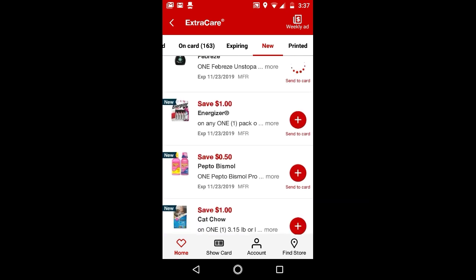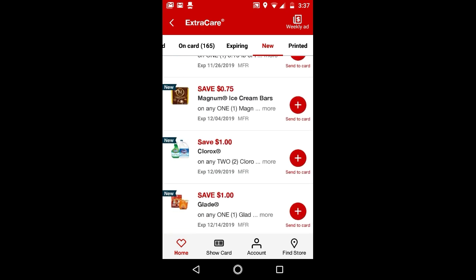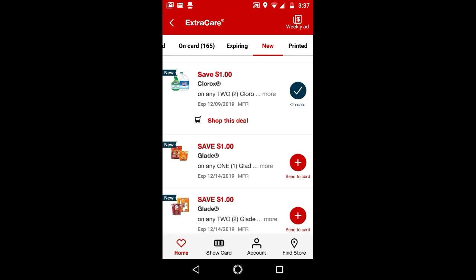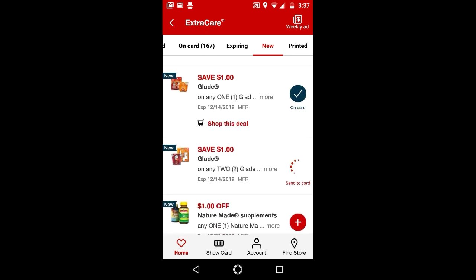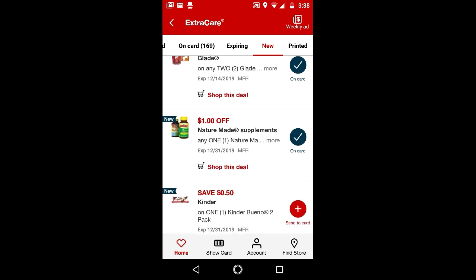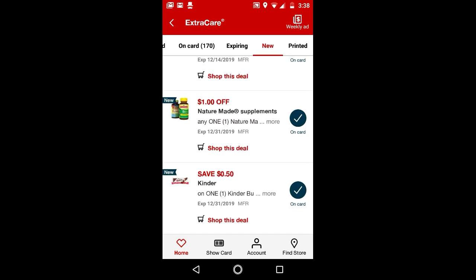One dollar off Febreze. One dollar off Energizer. Clorox. Both of these Glade digitals. Nature Made. And this is a candy bar — Kinder Bueno — so I'll just clip it just to have it. And that is it for the digital manufactured coupons.